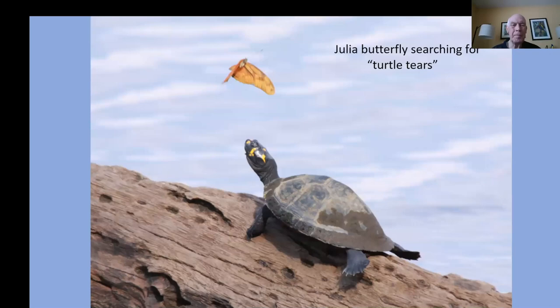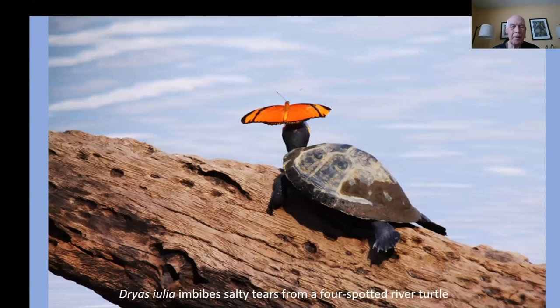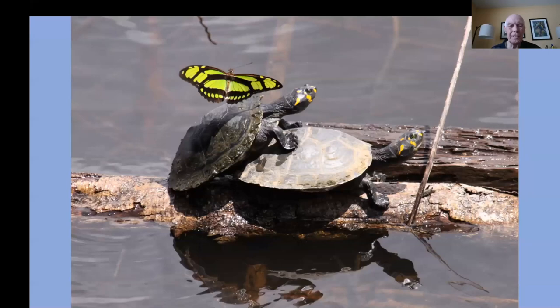How about turtle tears? This is a Julia butterfly homing in on a four-spotted river turtle in Ecuador. It's landing on the turtle's head because it's going to stick its proboscis right in the corner of the turtle's eye to get the saliva and the tears. There you go — it's taking a drink. And then it provides a little service as a sombrero for the turtle when it's done. On the same trip there were some amorous turtles on the river's edge, and here comes a malachite butterfly — it only has one thing on its mind: it wants the salt. It wants some turtle tears.